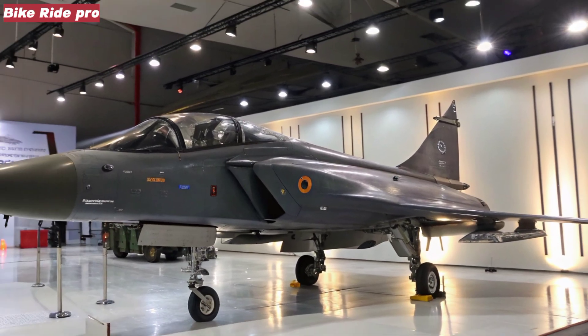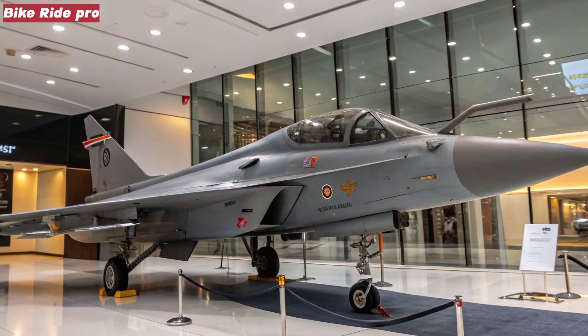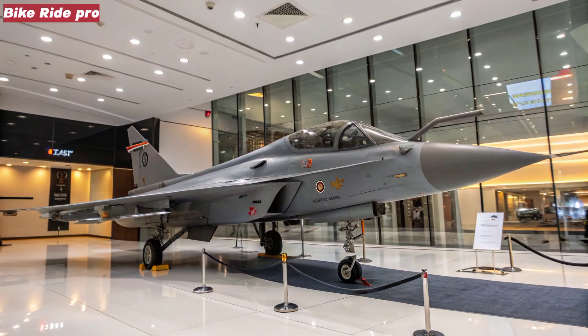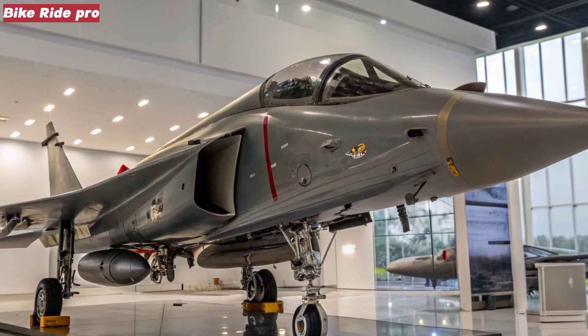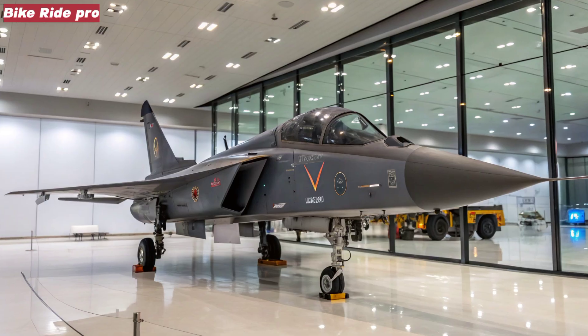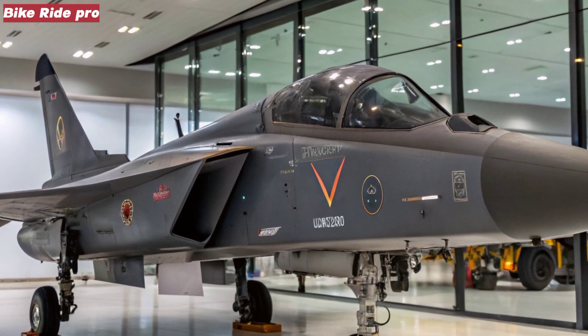The jet also integrates an advanced active electronically scanned array (AESA) radar, infrared search and track (IRST) system, and a modern electronic warfare (EW) suite. Its cockpit will feature wide area displays (WAD), a digital fly-by-wire system, and AI-assisted mission management, enabling pilots to handle complex engagements with greater efficiency and situational awareness.